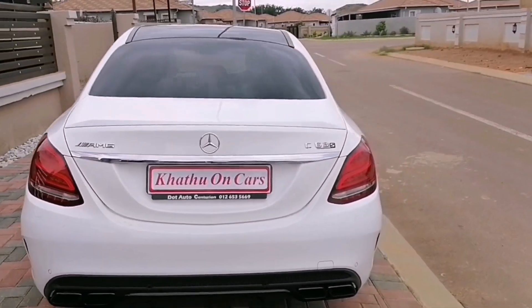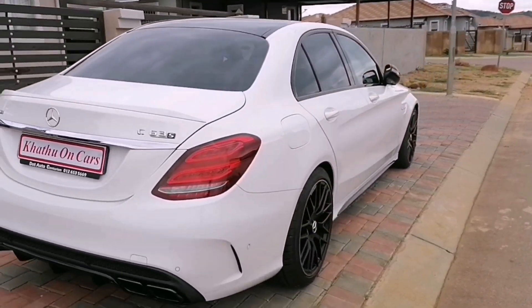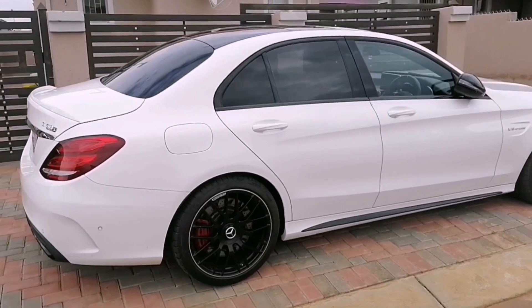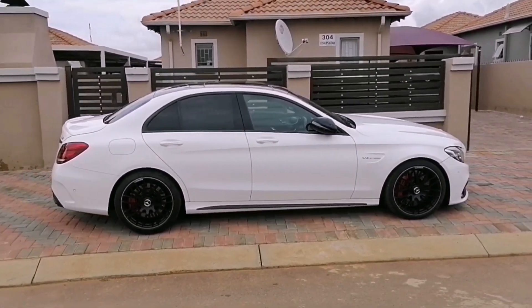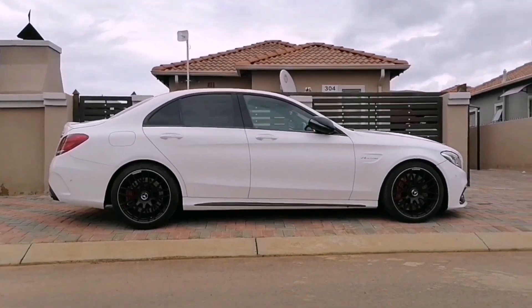These cars are now starting to become a little more expensive because the automotive world knows their glory days are over. So if you want to invest in a car, buy one now, keep it clean, maintain it, service it, and don't abuse it — it will make you money in the future.